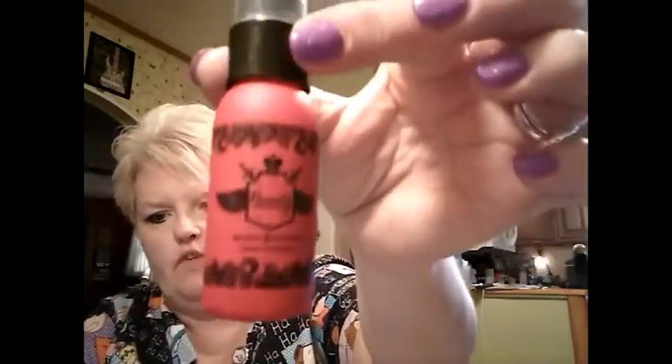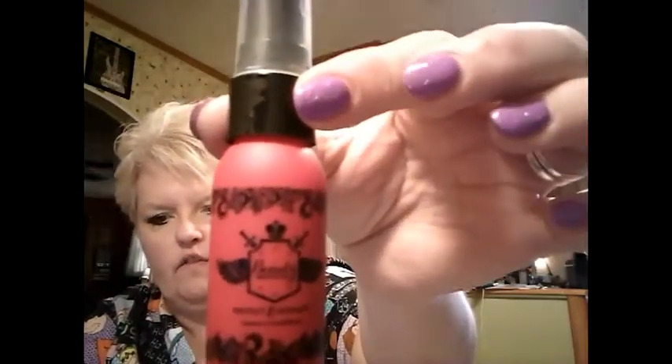On the back, it tells you how much a full-size of each product is. First, we have the Beauty Protector. It is Protect and Detangle. Full-size is $23.50. This paraben and sulfate-free detangler protects against UV rays and heat styling, plus it also prevents color from fading. Spritz on towel-dried hair.